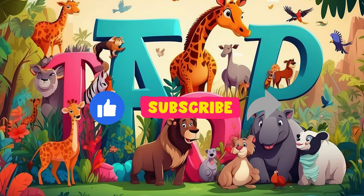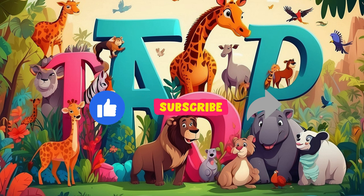Thank you for joining us on this exciting adventure through the animal alphabet. We hope you enjoyed learning about these incredible creatures. Don't forget to like, share, and subscribe for more educational videos.